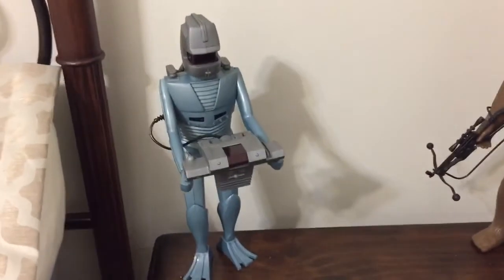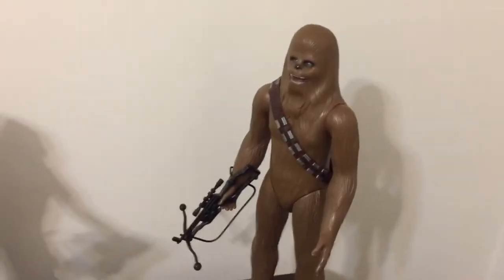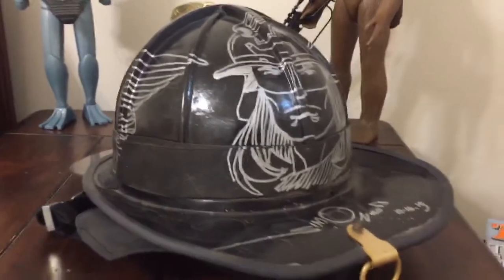Just for comparison's sake, there's an original Rom and a vintage Star Wars 12-inch Chewbacca figure, but I'm telling you, this helmet here is just awesome.